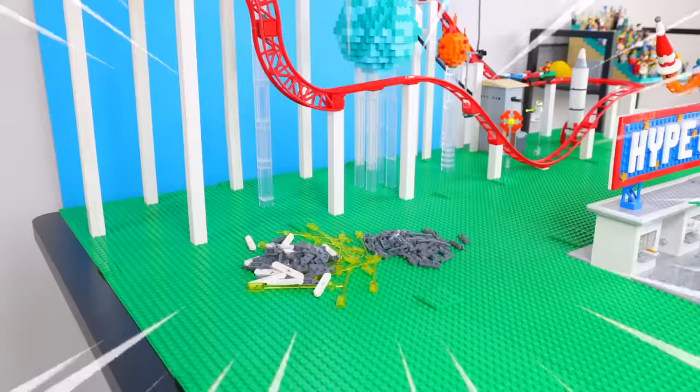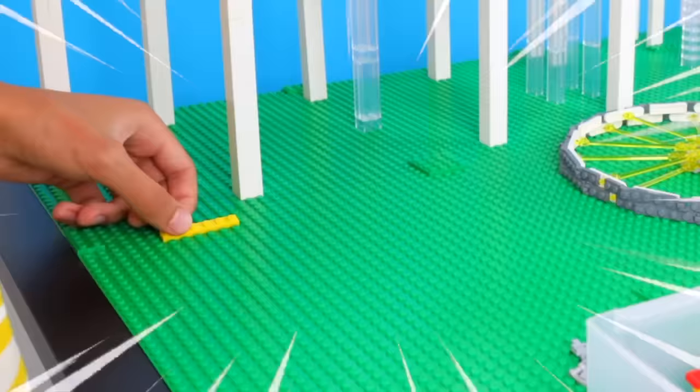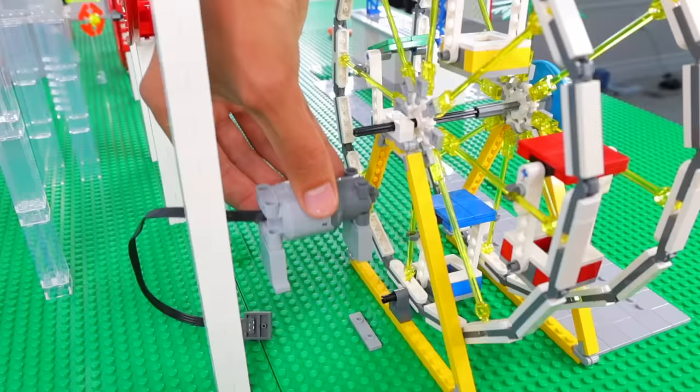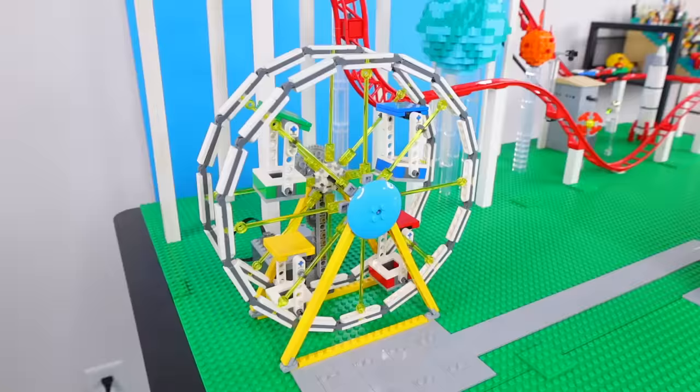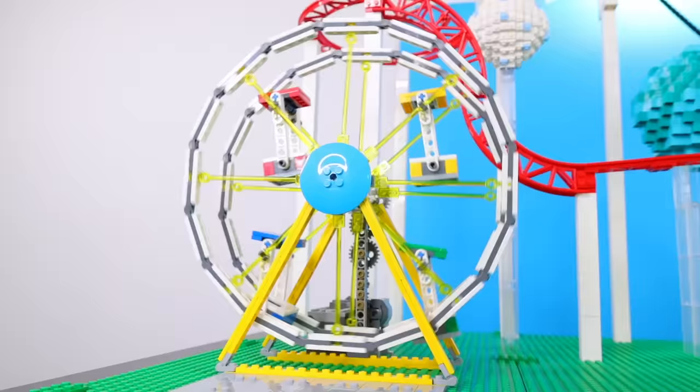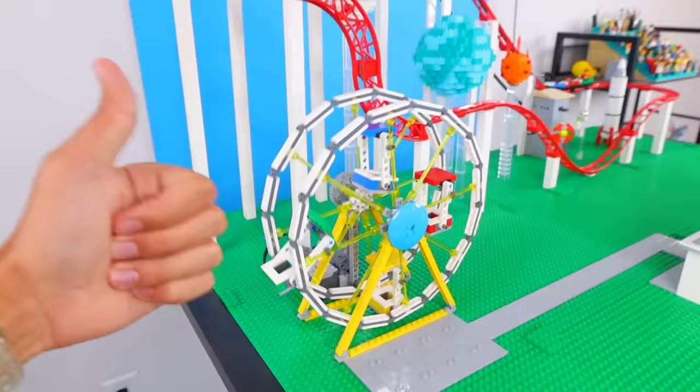What about a Ferris wheel? I'm gonna put it on the left side of the park next to the roller coaster. I'm gonna add four passenger seats, then another motor to spin it, that way I don't have to. Let's see if this works. And there we go, now we have a second ride that can help bring even more people to the park.